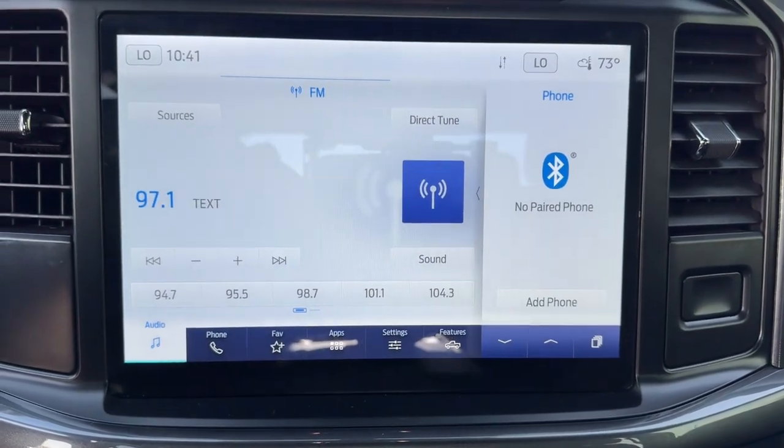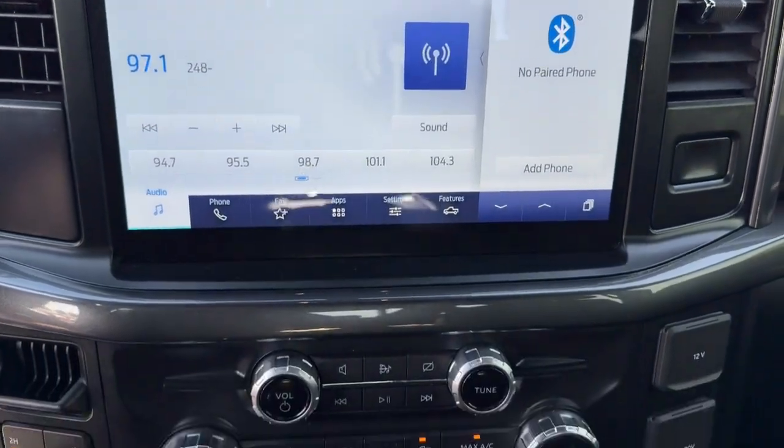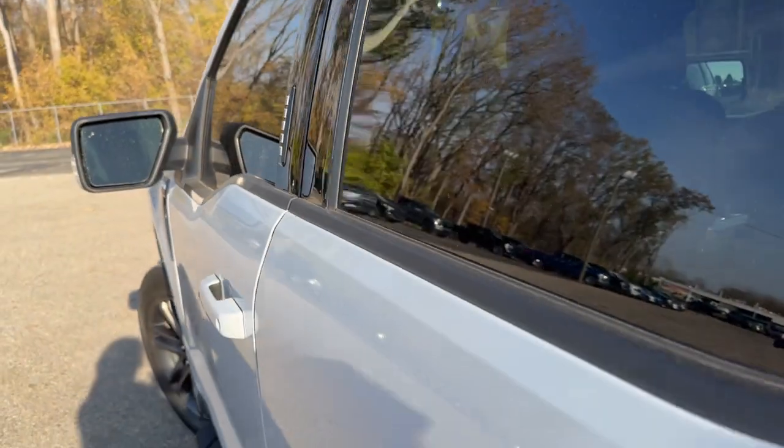These are just some of the great options this vehicle comes with: keyless entry, satellite radio, heated mirrors, remote engine start, backup camera, alarm, aluminum wheels, trailer hitch, heated front seat, and power driver seat.